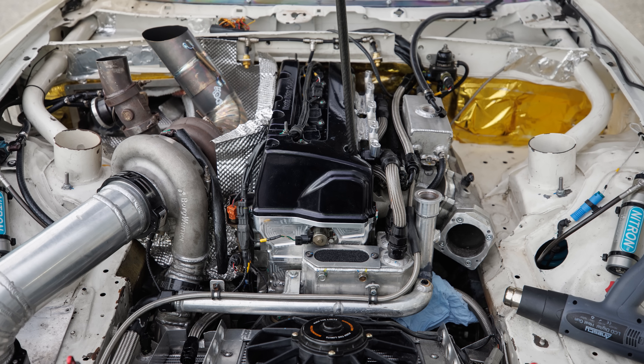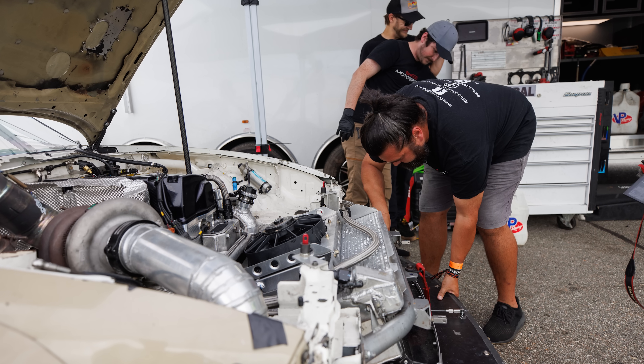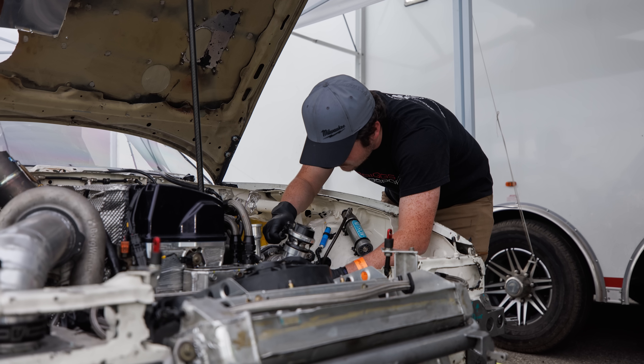Then we switched to RR3 cams from Four Piston and the power carries to 8800 RPM and then gently falls off. We've taken it to 10,000 RPM multiple times but we only need to be there if it's not worth it to shift gears — the acceleration is insane.